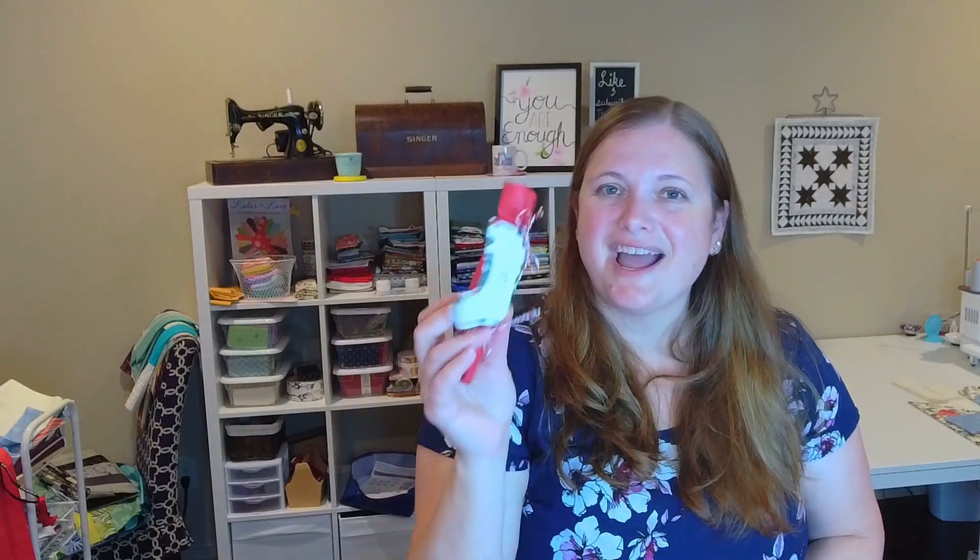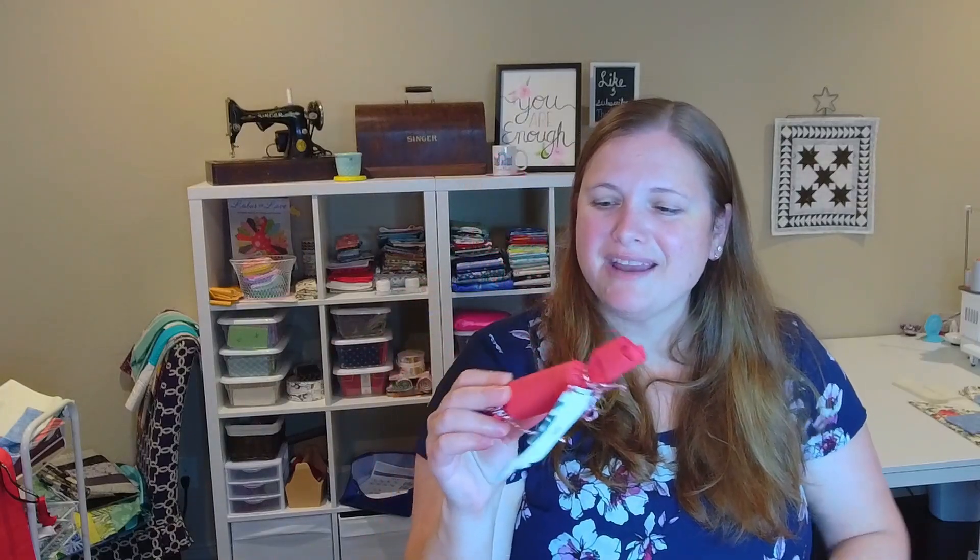I had some guesses on this package. I think it might be some thread, but I'm not 100% sure. I'm excited to see though, so let's dive in and open this up and see what it is.